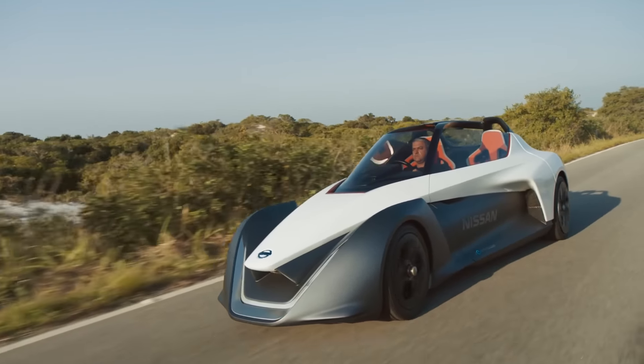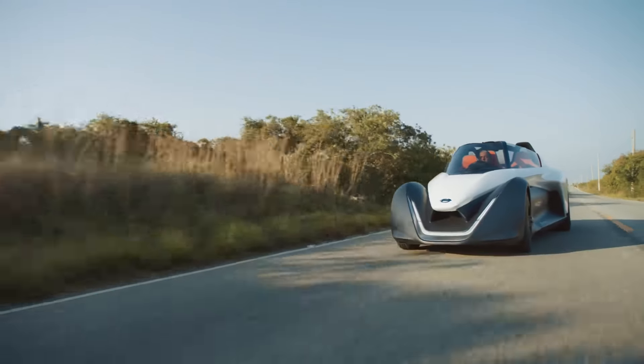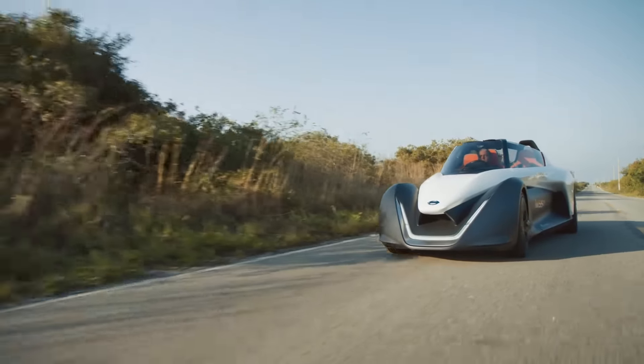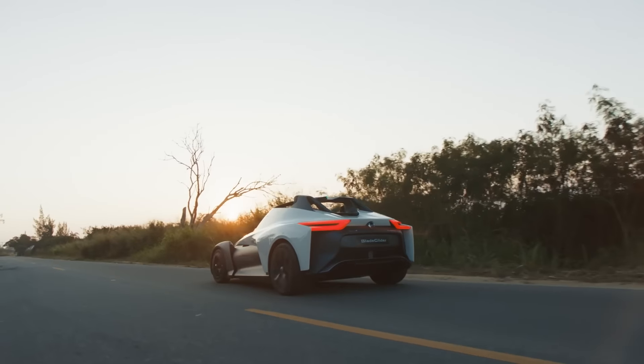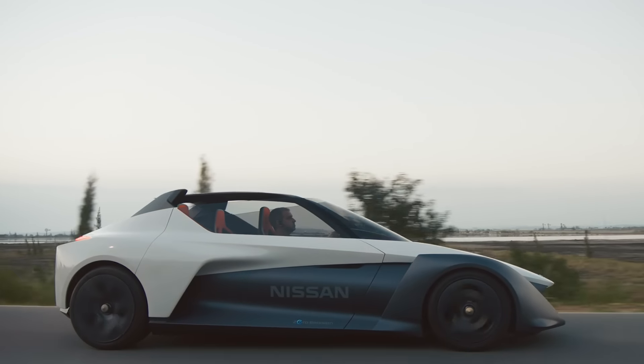The car itself is a good mix of aerodynamics, engineering and design. You've got control mechanisms to handle, a very low centre of gravity, 0-60 in sub 5 seconds and a top speed of over 190 kilometres an hour.